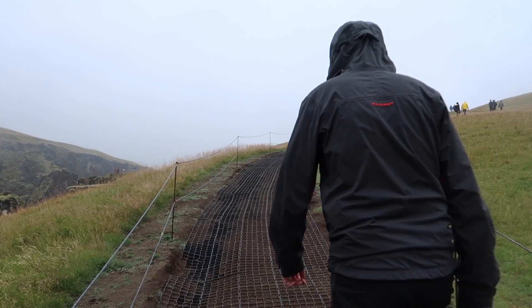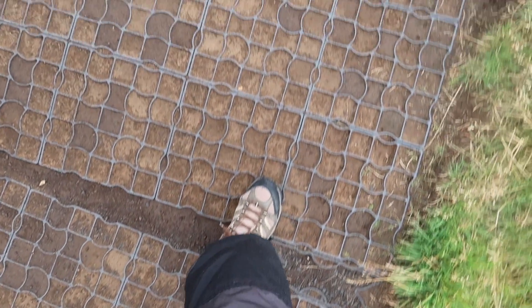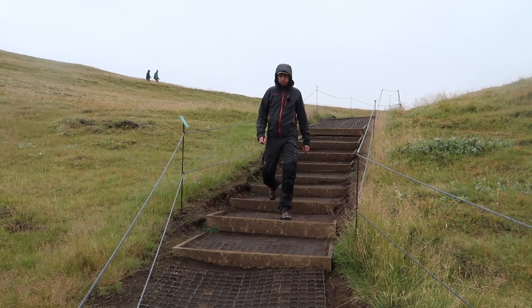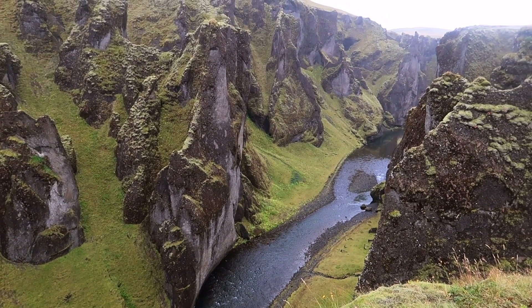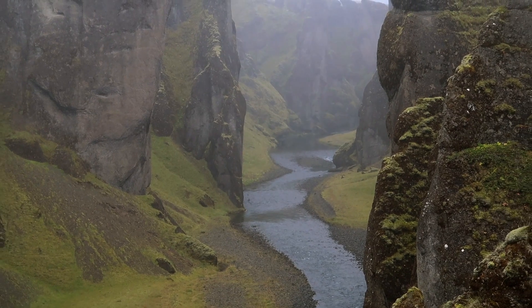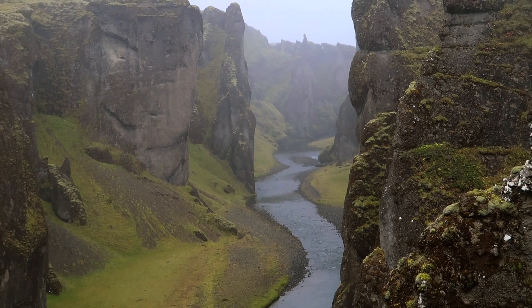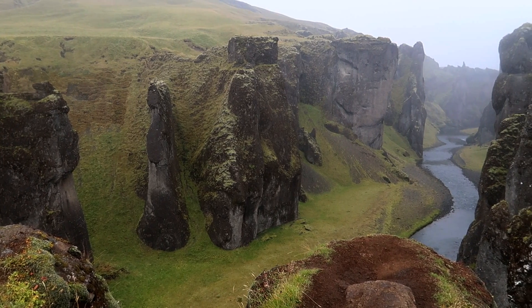I'm taking a break from making pictures — the weather is just not very good this morning and I'm not getting the results I'm looking for. Well, this canyon is truly a sight to behold. It's a pity that the weather isn't playing along, but maybe we'll get luckier later today.